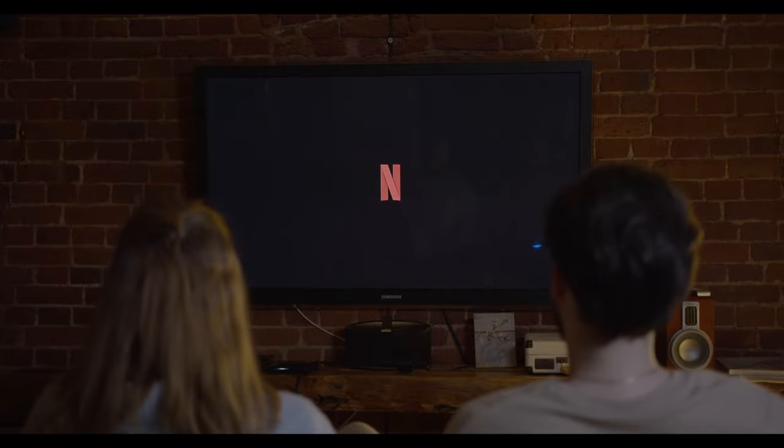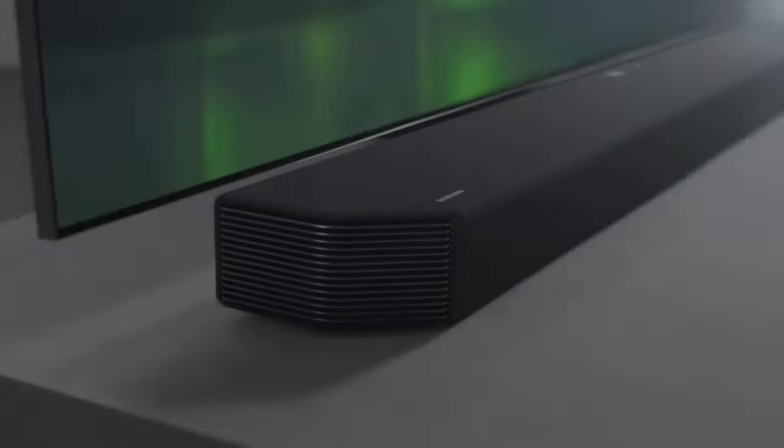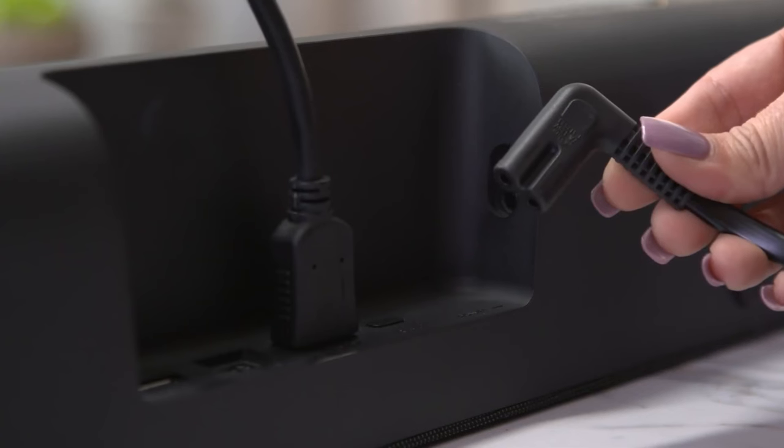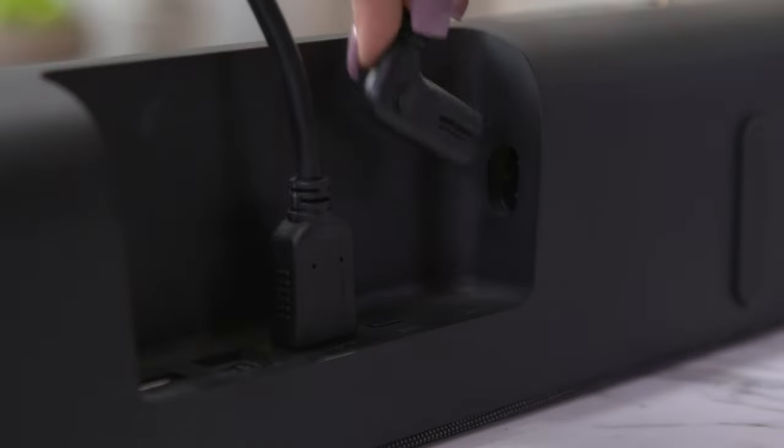Do you watch TV but the sound is too low? With these soundbars, you'll hear every word, making your viewing experience much more enjoyable. The best part is that you can easily set it up yourself.